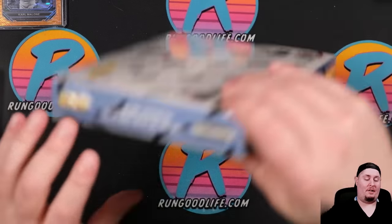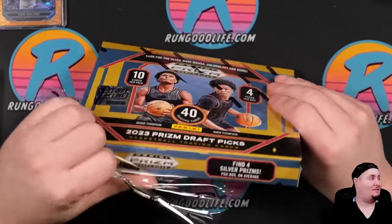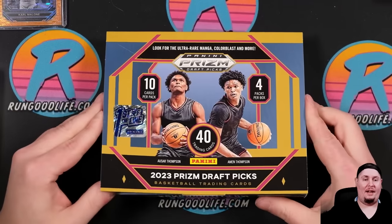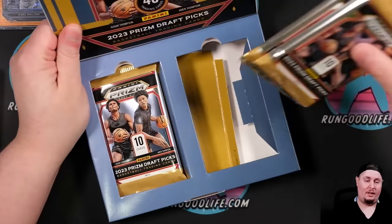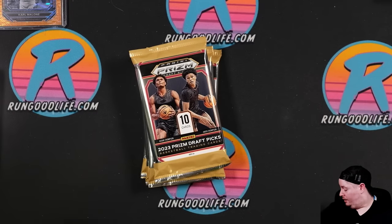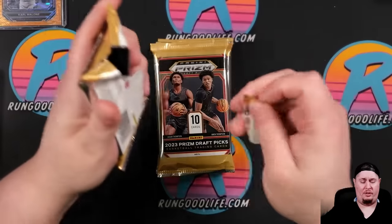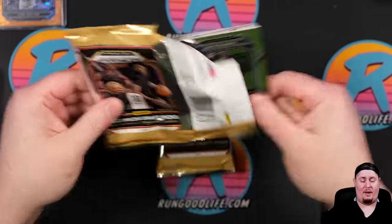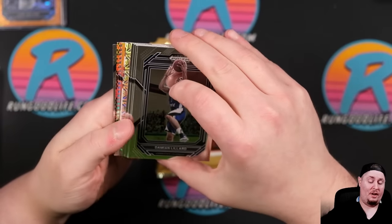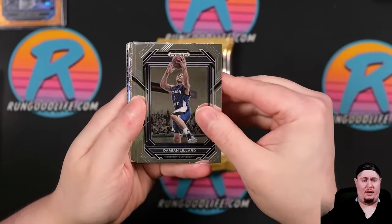We have two more boxes left. We're going 25% of a case, and if you are a member here on the channel you will see my member exclusive video next week of four more boxes. I'll figure out where to rip the other eight — maybe I'll go live one day and just rip some personals for myself instead of group breaks. We have a Mojo and we have a Snakeskin — Snakeskins are a super short print, non-numbered.